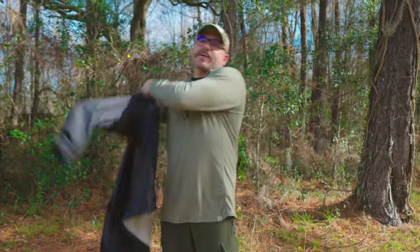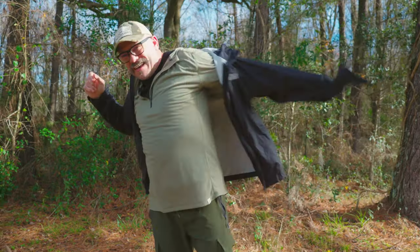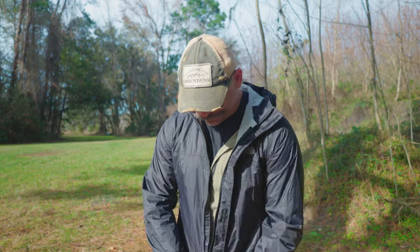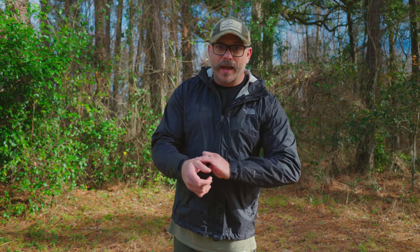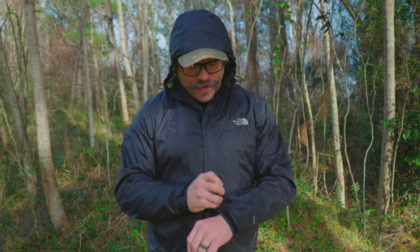This is the North Face Venture 2 raincoat. This coat is an extra large, weighs 11.6 ounces, and has a lot of features that I did like. I really liked this raincoat until I wore it on a summer trip. The things I really liked about it are that it fits nice, it does keep you dry in a downpour, and it does not wet through.